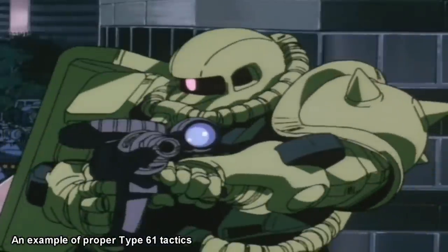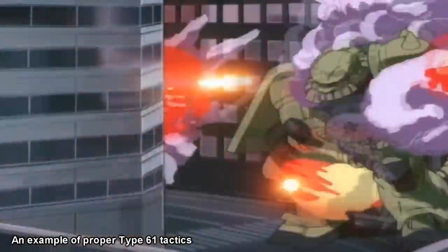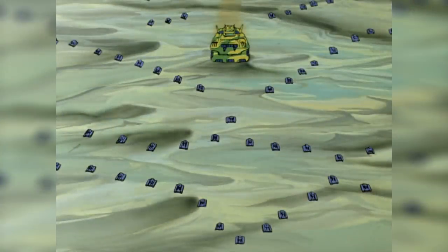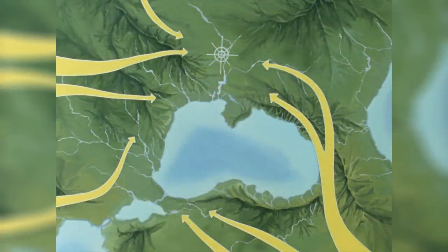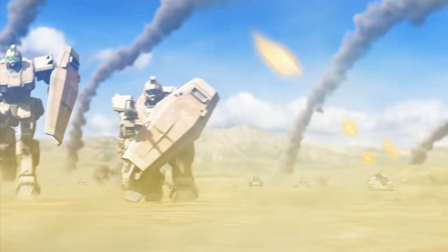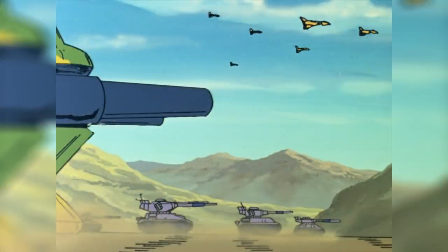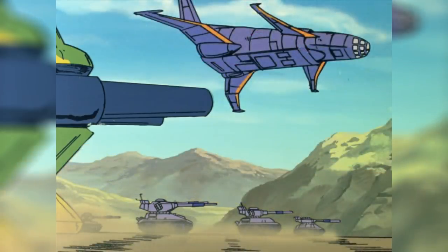But even with all of the odds stacked against them, their numbers allowed them to hold the Federation's front lines for over nine months, after which they were finally able to go on to the offensive. Operation Odessa. It might have been the first large-scale operation where mobile suits were used, but it was the tanks, in combination with the air support, that actually won the day.